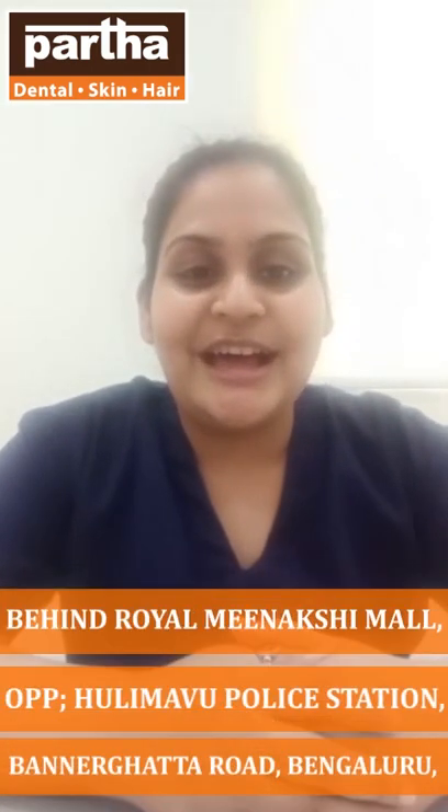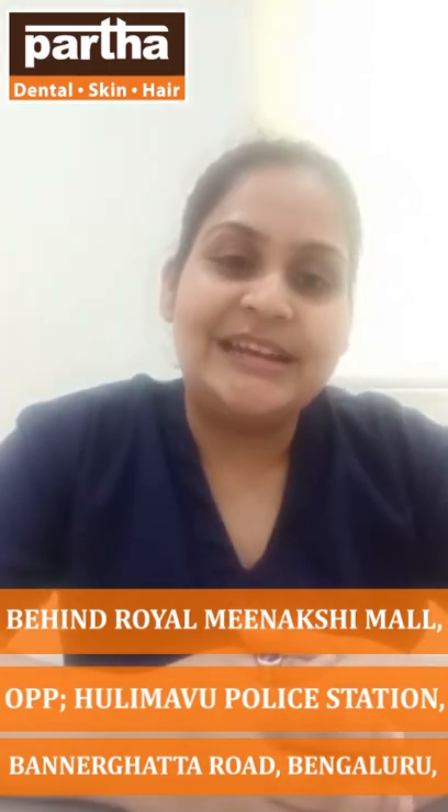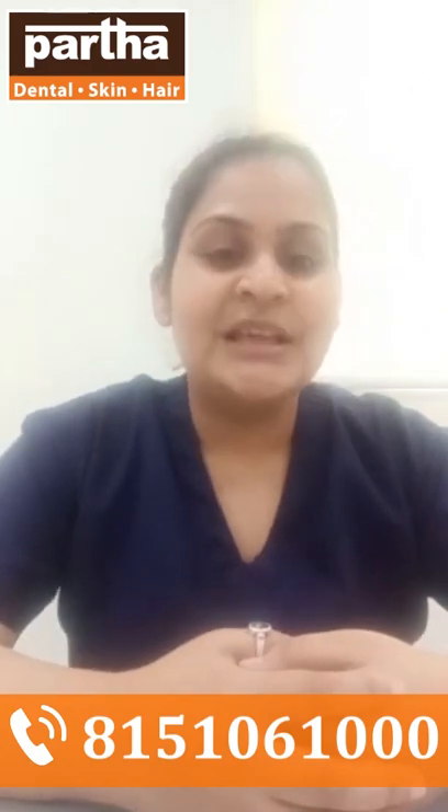Today I am going to present one of my cases regarding a fractured tooth rehabilitation — a single tooth rehabilitation and how we did it. I have made a collage of all the treatment steps which we had done.